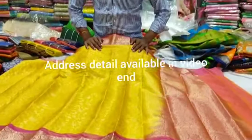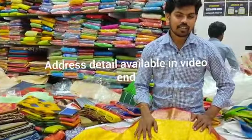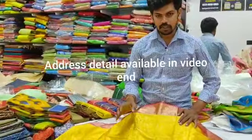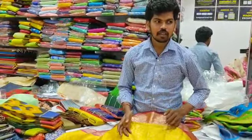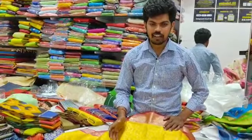Hi and welcome to MK Collections. I'm going to show you the variety in MK Collections — Pure Kalanjali silk, kupidam varieties, soft silk, inkad printed. All varieties are unique. We have different varieties and color combinations.